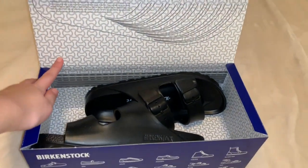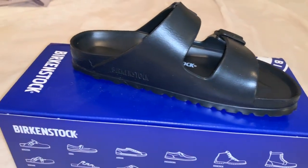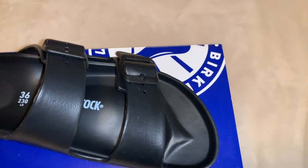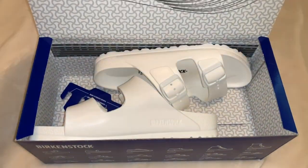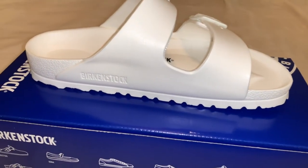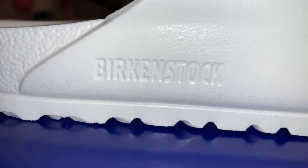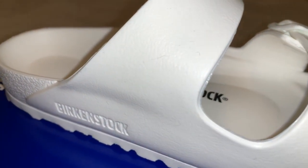Next I got two pairs of Birkenstock EVAs — one of which is going to get returned, I've just been indecisive, so I decided to include both in this video. These are a staple piece, really basic but super comfortable. Here is the white pair — I seriously cannot decide between them, they're both really nice and both have outfits to go with. Comment below which one you guys prefer and it will help me make my choice.